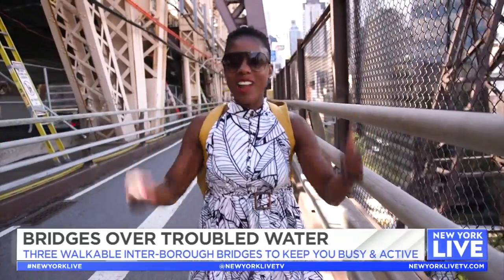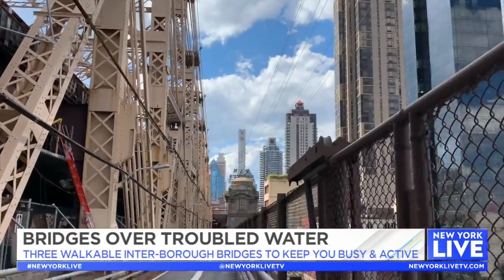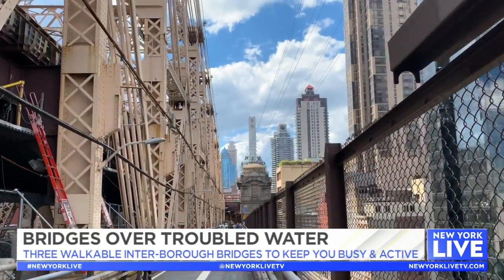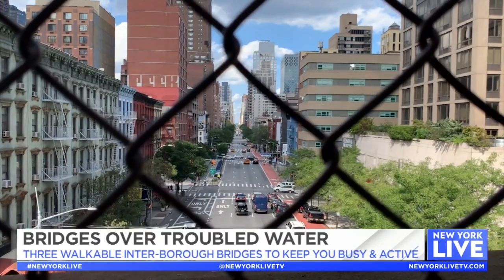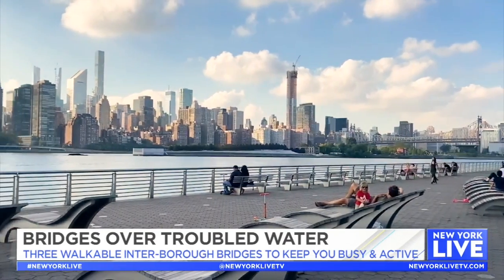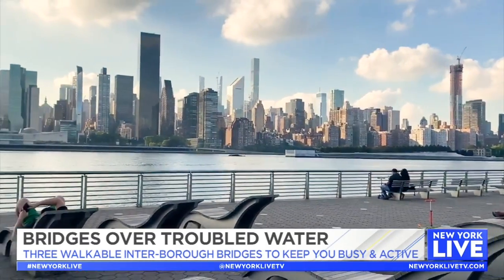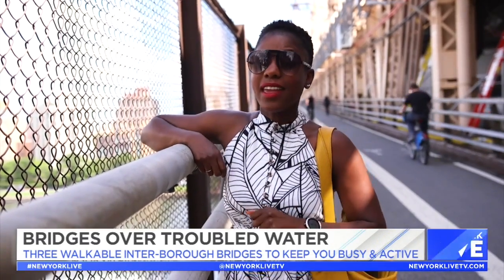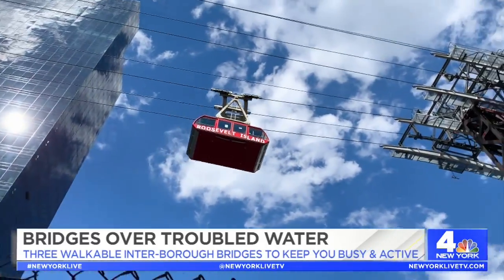Make sure to put on your good walking shoes and be prepared to put in that work. Probably the best thing about the Queensboro Bridge is its location — found between the iconic restaurant and bar scene of the Upper East Side and the beautiful waterfront of Long Island City with its expansive views of Gantry State Park. And if you're lucky, you might even catch one of the cable cars coming over from Manhattan and going over to Roosevelt Island.